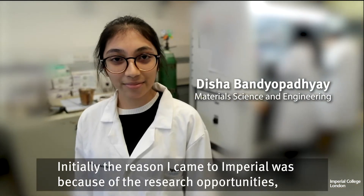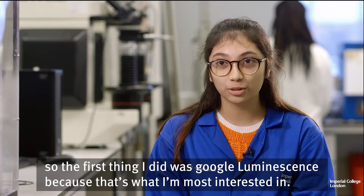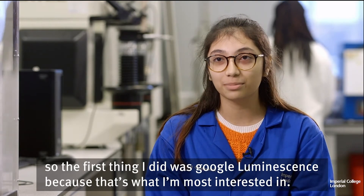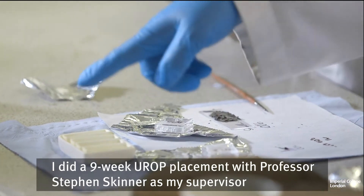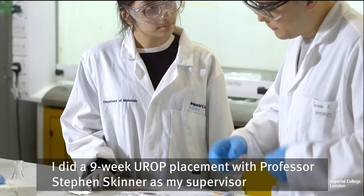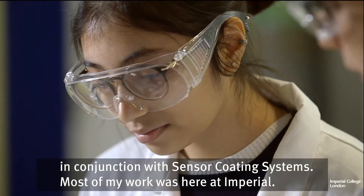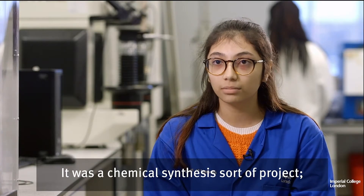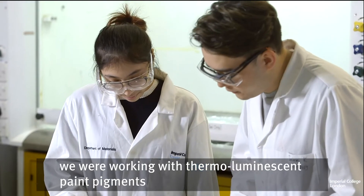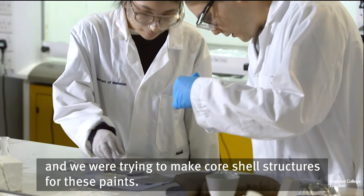Initially, the reason I came to Imperial was because of the research opportunities. The first thing I did was Google luminescence because that's what I'm most interested in. I did a nine-week UROP placement with Professor Stephen Skinner as my supervisor, in conjunction with Sensor Coating Systems. Most of my work was here at Imperial — it was a chemical synthesis sort of project, working with thermal luminescent paint pigments, trying to make core shell structures for these paints.